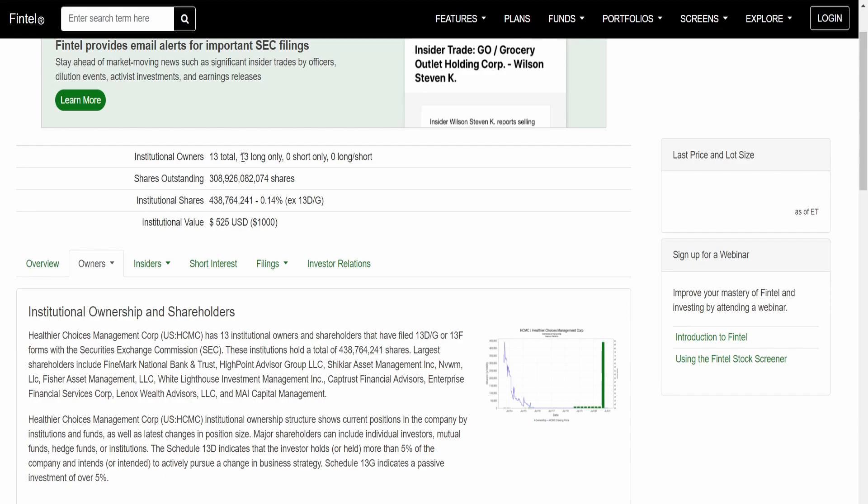I'm not going to say all institutions are long — buy, buy, buy. Whilst I still think HCMC is a good stock, make sure you do your own due diligence. I'm not a financial advisor, so take my opinions with a grain of salt. The two good points are: firstly, there are institutional owners interested in HCMC, and secondly, all of those institutional owners are long.